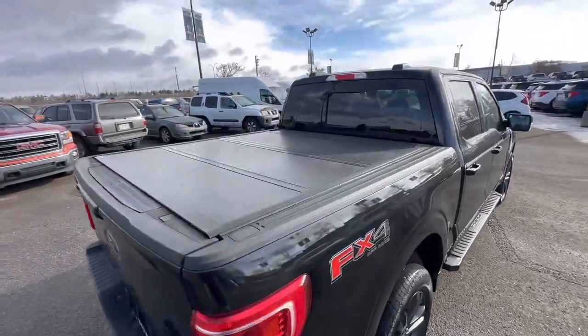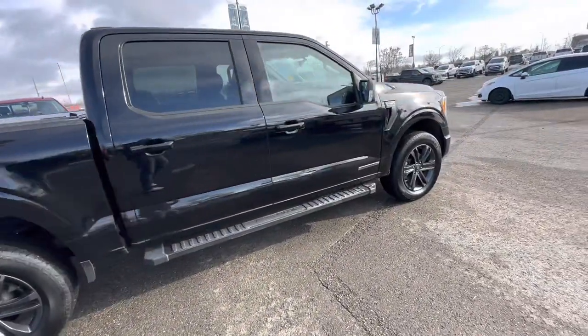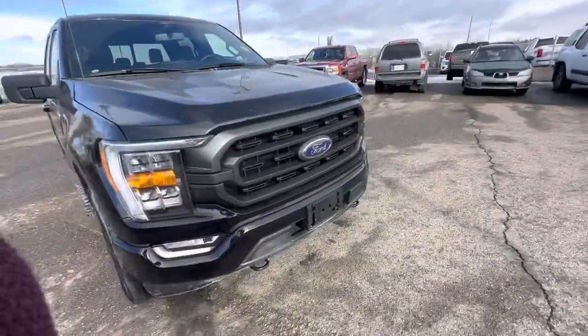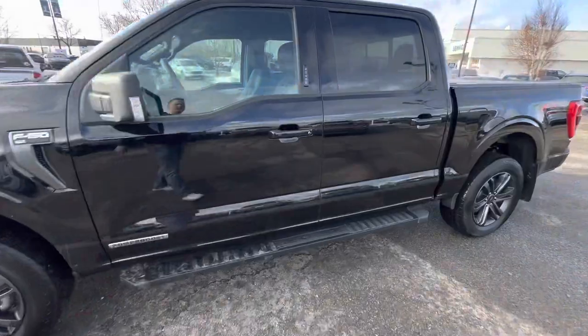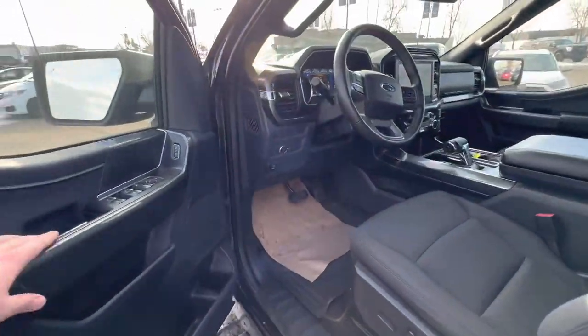You do have your tonneau cover there on the rear — your hard trifold — which is the most popular setup for a tonneau cover. You also have the sport pack, which I didn't mention: that gives you your painted-to-match bumpers and door handles, gets you away from the chrome look, which is kind of a style that's gone by.